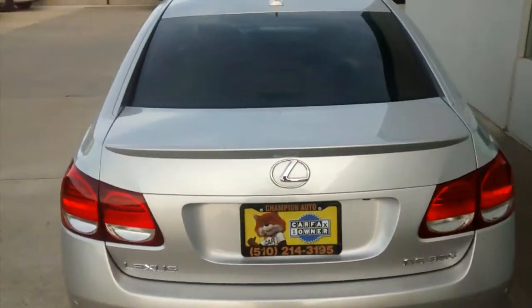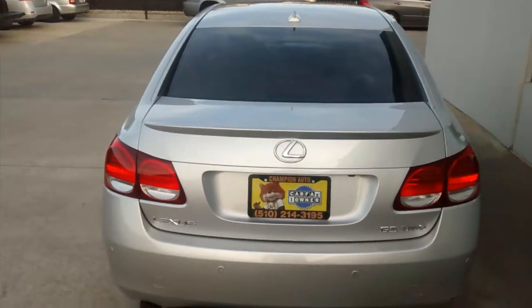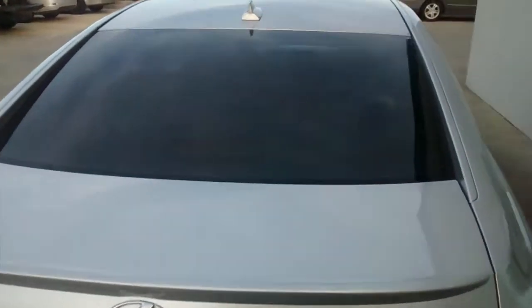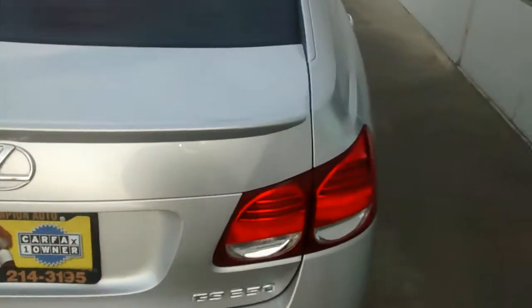First thing to mention: we've got the backup camera in this car and it's also got parking sensors, so it'll help you fit into any tight space. Go ahead and open up the trunk. As you can see here it's got plenty of cargo room in the trunk of the car to fit groceries or whatever you need. It's also got access to the back seats through that little compartment right there.